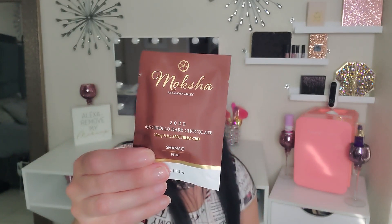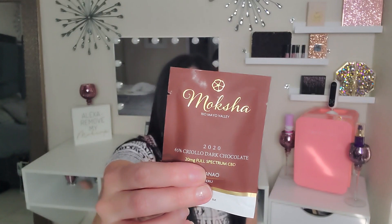My next item is from Rio Mayo Valley — a Mokasha Criollo Dark Chocolate square, 65%, full spectrum CBD from 2020, with 20 milligrams of CBD. It's a bean-to-bar artisan chocolate retailing for $5. It's sourced from Peruvian Criollo cocoa beans combined with Colorado-grown full spectrum CBD — a semi-sweet, silky smooth chocolate, perfect for the dark chocolate lover with a bit of sweetness.